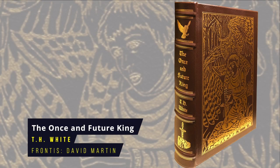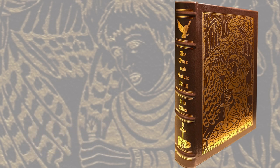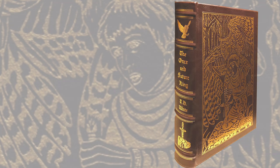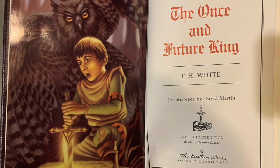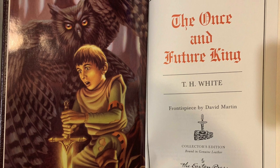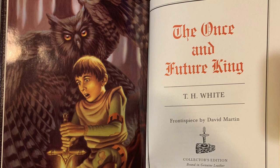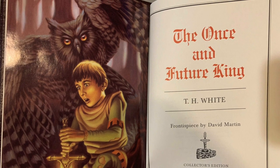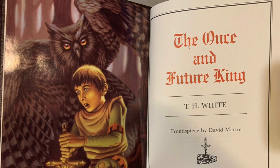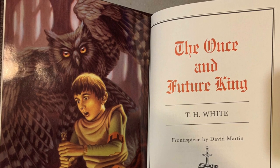The Once and Future King by T.H. White. White's lovely retelling of the legend of King Arthur collects several earlier volumes and is loosely based on Malory's Le Morte d'Arthur. The book is set around the 14th century in Gramarye, White's name for Britain, and it chronicles Arthur's youth and education, his role as king, and the tragic romance between Lancelot and Guinevere. A later Eastern Press edition was also produced which included an additional four black-and-white illustrations. First published in omnibus edition in 1958, the Eastern Press frontispiece is by David Martin.